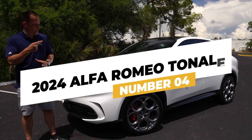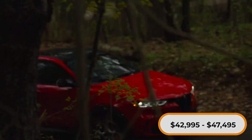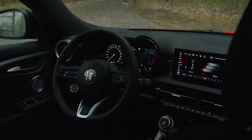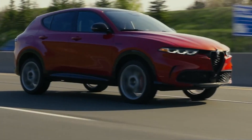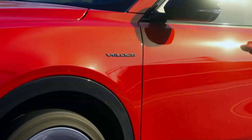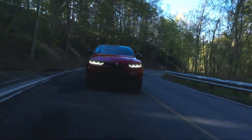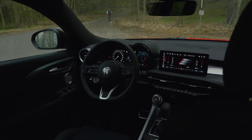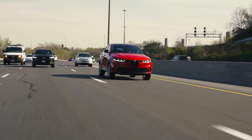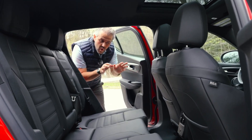Number 4: the 2024 Alfa Romeo Tonale, priced between $42,995 and $47,495. The Tonale is not your typical boxy SUV — it's got a curvy, eye-catching design with that sharp Alfa Romeo front. Under the hood, there's a 285-horsepower plug-in hybrid engine that can go around 30 miles on electricity alone, plus all-wheel drive, which sets it apart from rivals like the BMW X1, Mercedes-Benz GLA 250, and Volvo XC40. We'd recommend the mid-range Ti model, which comes with heated seats, a heated steering wheel, a wireless phone charger, ambient interior lighting, and an automatic liftgate.